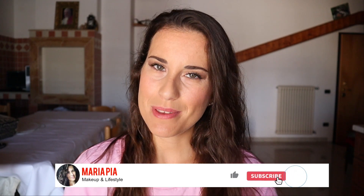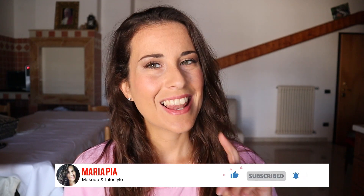Hi guys, welcome back to my channel. Today's video I want to show you a back-to-school everyday natural look made with only affordable products, but also a back-to-school everyday look for beginners. If you're new here, my name is Maria Pia. Welcome to my channel. Let's start.